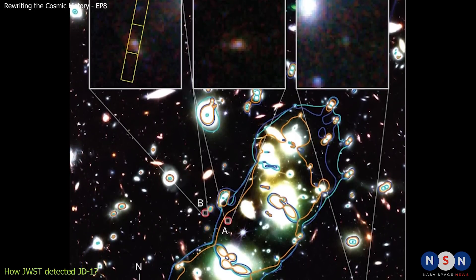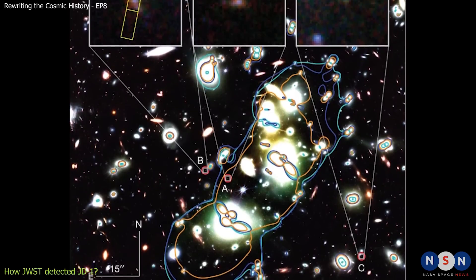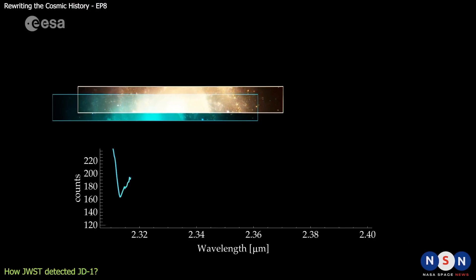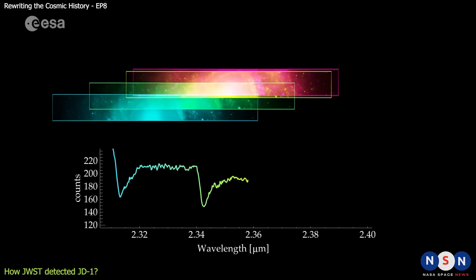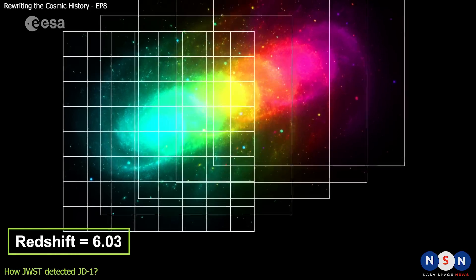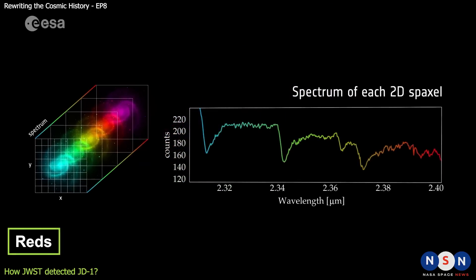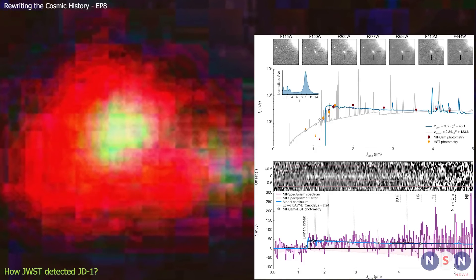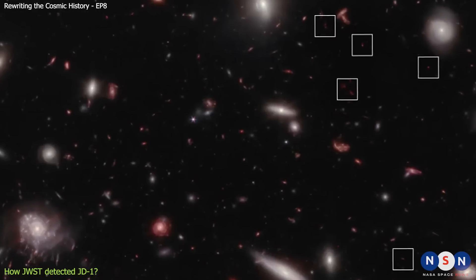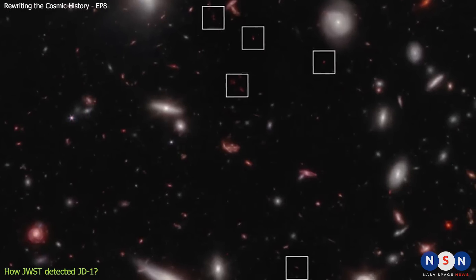The team measured the spectrum of JD1 and found that it has a prominent emission line of hydrogen alpha, which is a signature of star formation. They also measured the redshift of JD1, which is a measure of how much its light has been stretched by the expansion of the universe. They found that JD1 has a redshift of 6.03, which means it is located about 3.5 billion light-years away from us. Using these measurements, the team estimated the physical properties of JD1, such as its mass, size, brightness, and star formation rate. They also compared JD1 with other known ultra-faint dwarf galaxies and found that it is one of the faintest and smallest ones ever discovered.